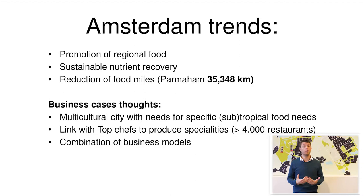There's more of a trend toward the promotion of more regional and local food to make stronger linkages. Another trend is nutrient recovery — to produce and innovate in new innovative ways of food production, focusing not only on food production but also nutrient recovery and valorizing food waste. And also to reduce the number of food miles.